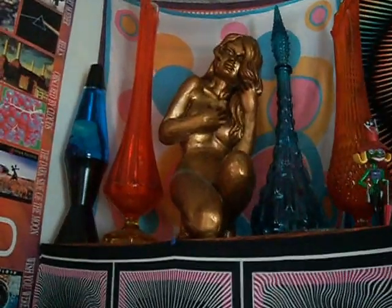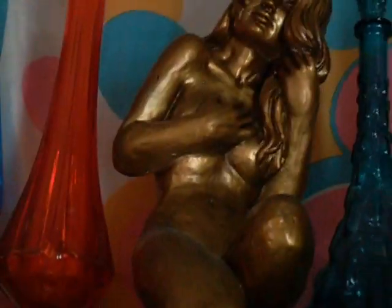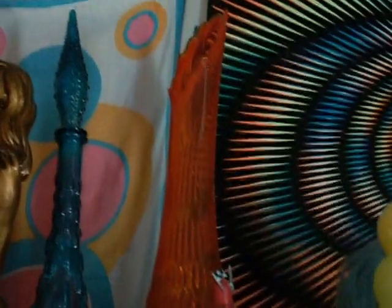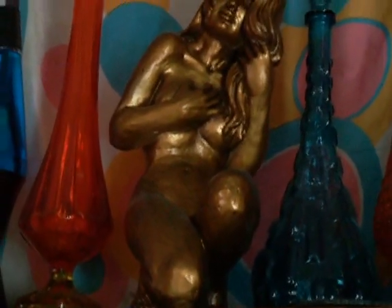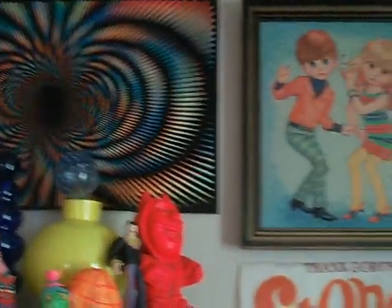Where to begin? We start with some glass, some art glass. The statue — very beautiful. Moving along to the black light posters, which of course in the nighttime when I have the fluorescent lights on, very beautiful.